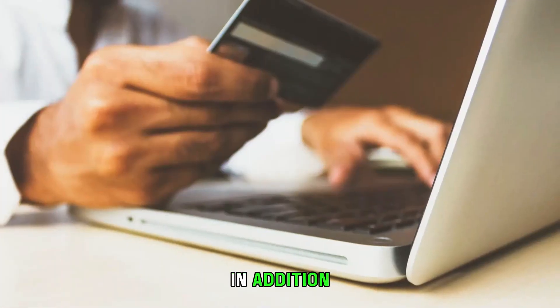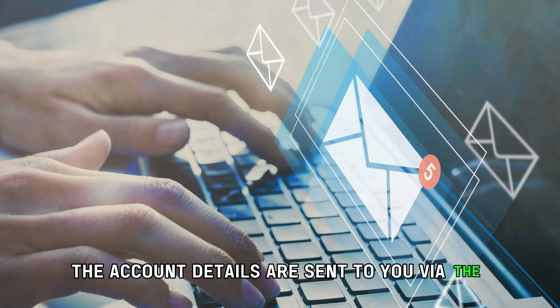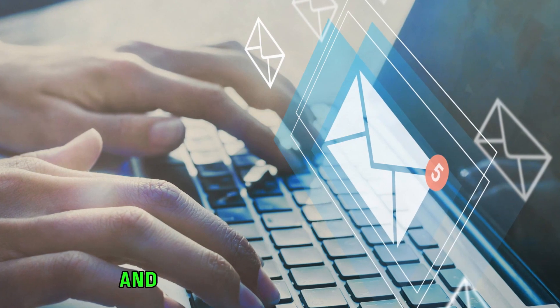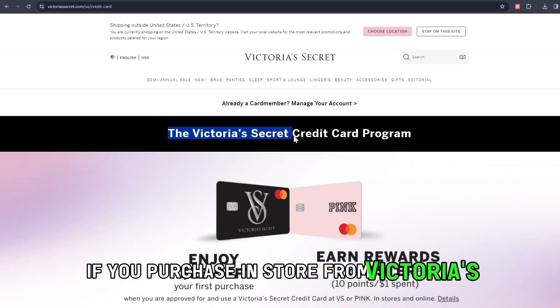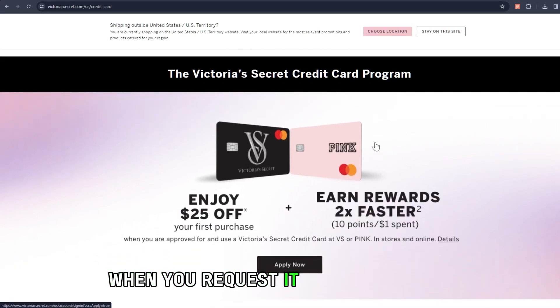In addition, once the credit card has been approved, the account details are sent to you via the email address you provided during your application, and the number is included there. If you purchase in-store from Victoria's Secret, the number will be displayed when you request it during payment.